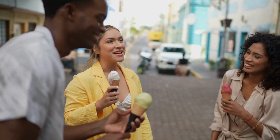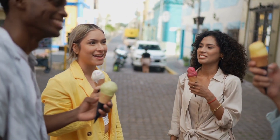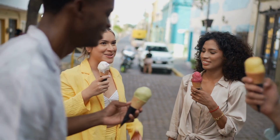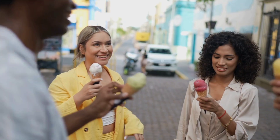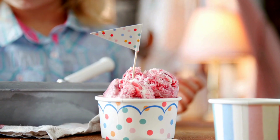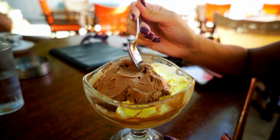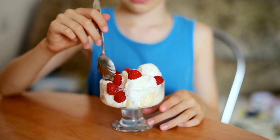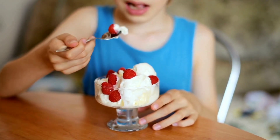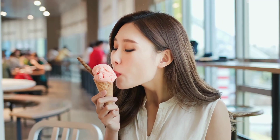The next time you enjoy a scoop of your favorite flavor — whether it's classic vanilla, gooey cookie dough, or something wild like mango chili — remember all the incredible work that went into making it. From churning machines to flavor scientists, it takes a lot of passion and expertise to make ice cream this good. So go ahead, grab that spoon. You're not just eating dessert — you're enjoying a masterpiece that started with a cow and ended up as the sweetest part of your day.